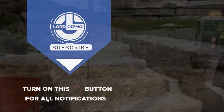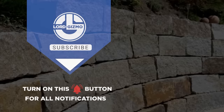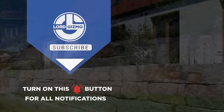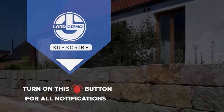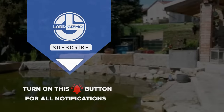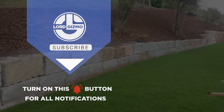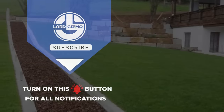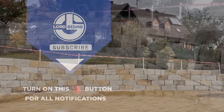Thanks for watching our video on granite mining and processing. We hope you learned something new about this fascinating topic. From exploring the world's largest quarries to witnessing the intricate process of turning raw stone into polished slabs, we've seen how granite has been extracted and transformed into beautiful materials used in construction, decoration and art.